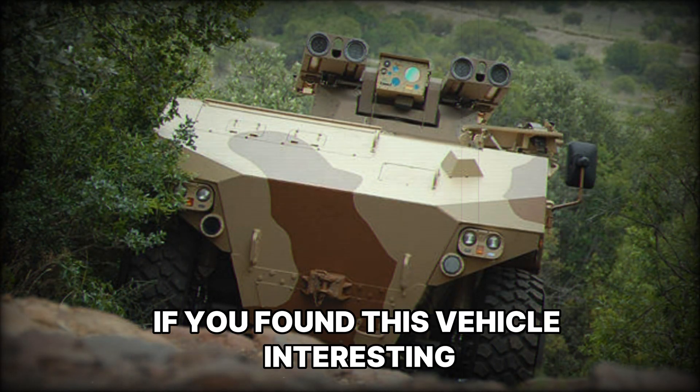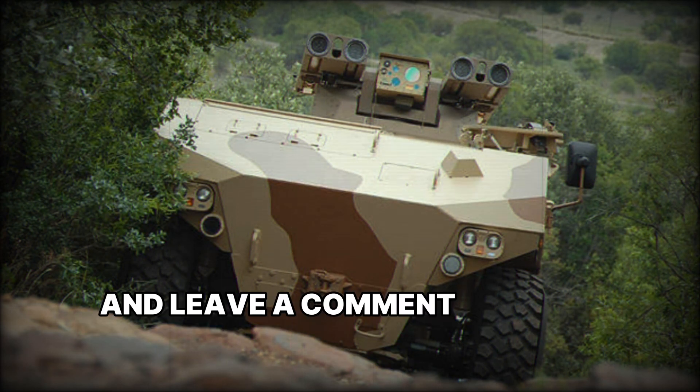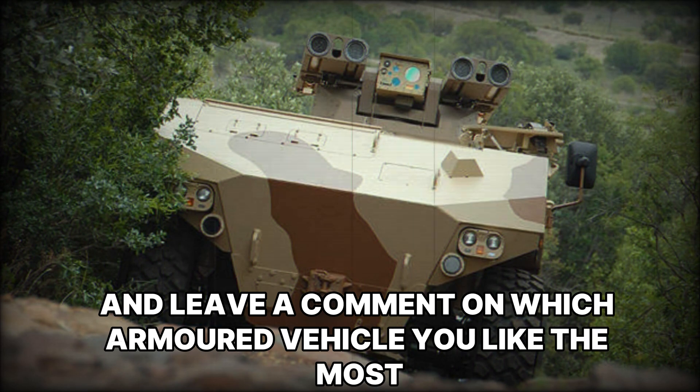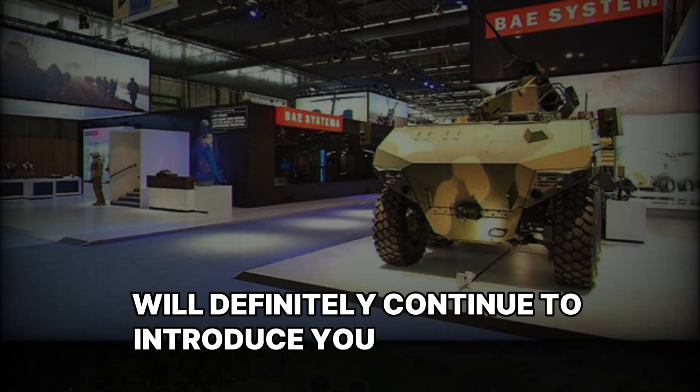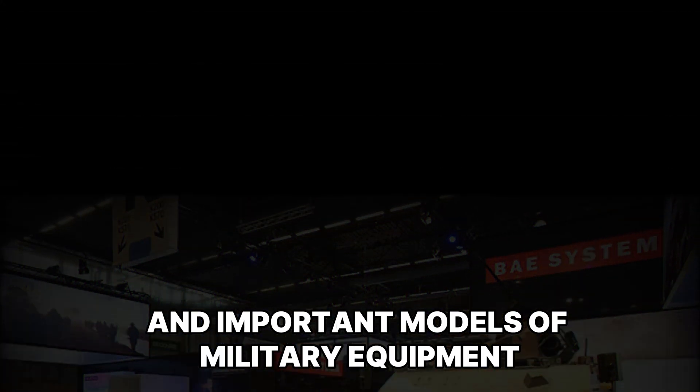If you found this vehicle interesting, subscribe to our channel, like the video, and leave a comment on which armored vehicle you like the most. We'll definitely continue to introduce you to the most interesting and important models of military equipment.